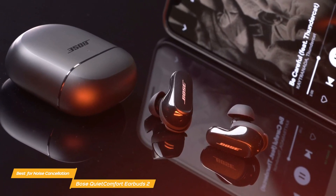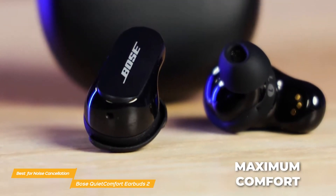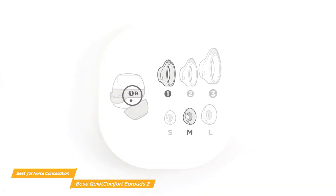The QuietComfort earbuds 2 are made to be as comfortable as possible all day so that you can get the most out of them. They come with three sets of ear tips and soft silicone bands that fit your ears. With these options, you can change the earbuds to fit you perfectly and keep them in place all day.